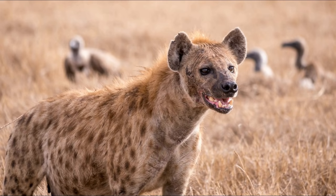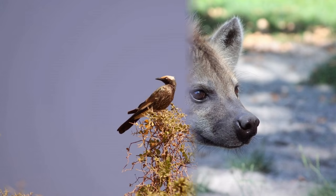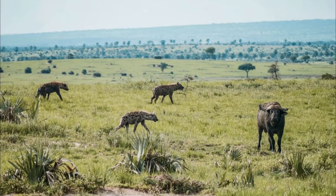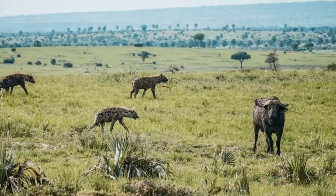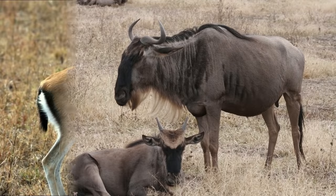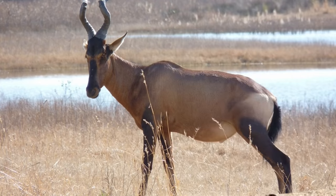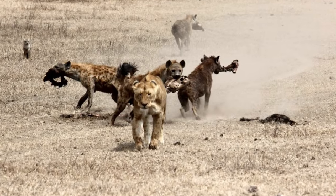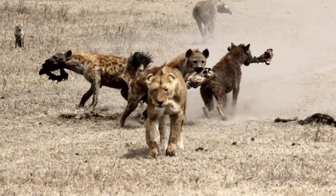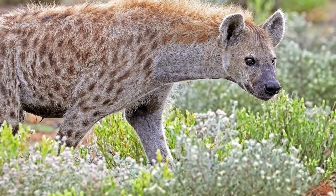Spotted hyenas feed on a variety of prey and are powerful hunters. If hunting alone, they will prey upon smaller animals such as birds, hares, foxes, jackals, fish, snakes and carrion. Usually they split into hunting groups of 2 to 5 individuals and together hunt medium to large hoofed animals such as zebra, wildebeest, Thomson's gazelle, Grant's gazelle, topi, waterbuck, elk, eland, impala and hartebeest. Spotted hyenas and lions prey upon the same animals and occasionally end up in confrontations that can lead to a group of hyenas killing a lion. To supplement their diet, spotted hyenas will also eat fruit, eggs and invertebrates.